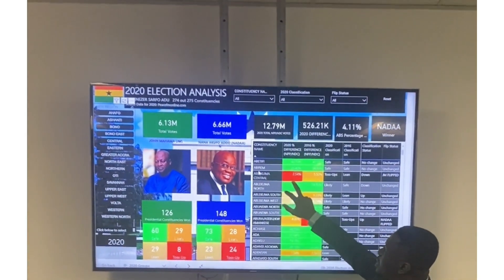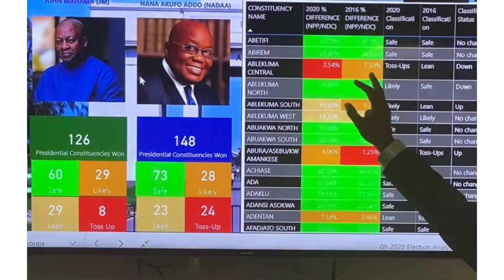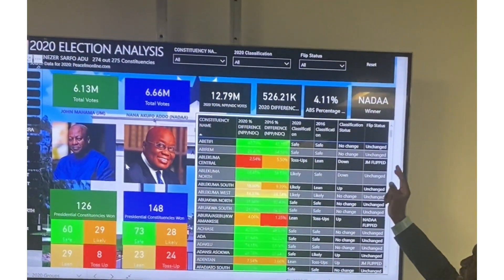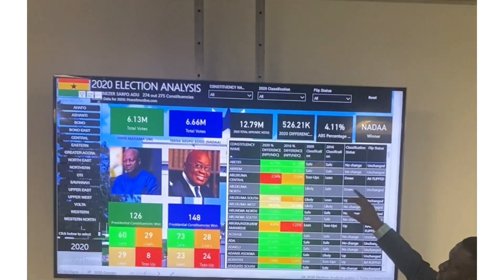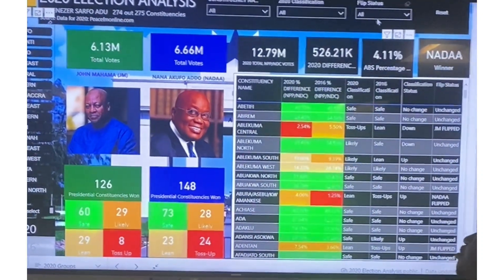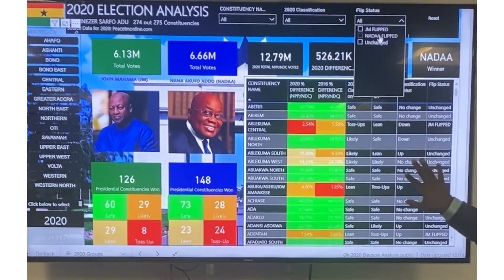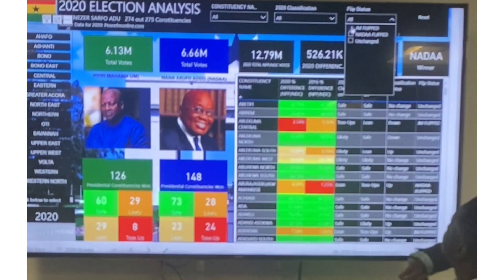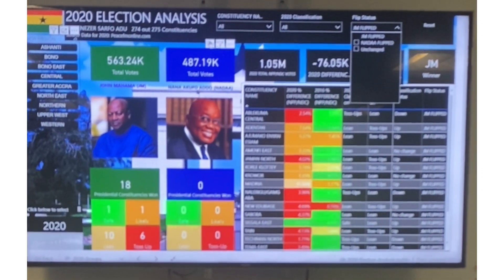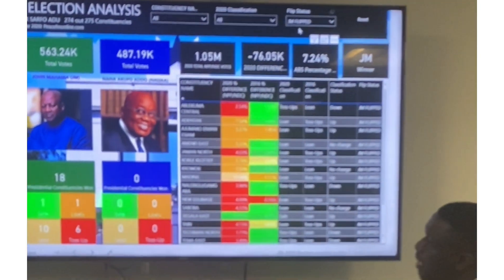Let's look at Ablekuma Central. You see it was a toss-up in 2020, but in 2016 it was likely, and it actually flipped from NANA to JM. So JM flipped it. Looking at the flip status filter, when you select JM flipped, you can see which constituencies JM flipped compared to 2016 — 18 constituencies were flipped by JM.